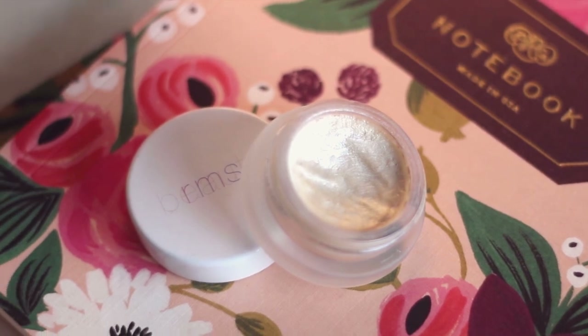My other favorite RMS product is their Living Luminizer, which to me is the definition of a highlighter that makes you look like you're glowing from within. It can be very subtle if you use a light hand, or you can build it up for almost a wet look — it's a beautiful highlighter. I usually take it on a synthetic Real Techniques brush and put it on the top of my cheekbones, my cupid's bow, and the center of my chin.